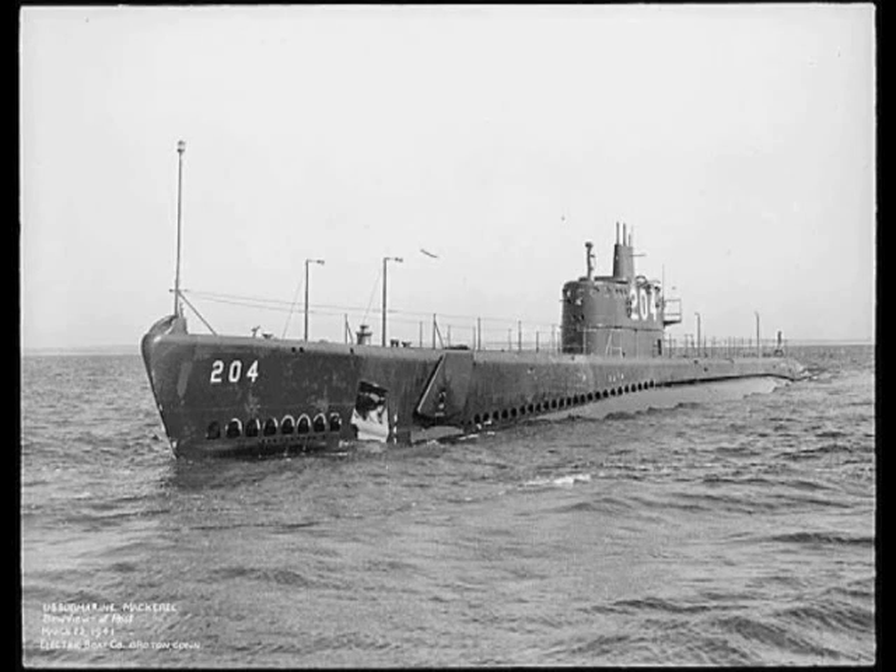Between the Tambors and the Gars, the U.S. Navy started the best class of submarine to serve in any Navy during World War II. Nah, just kidding. Actually, they started Mackerel.